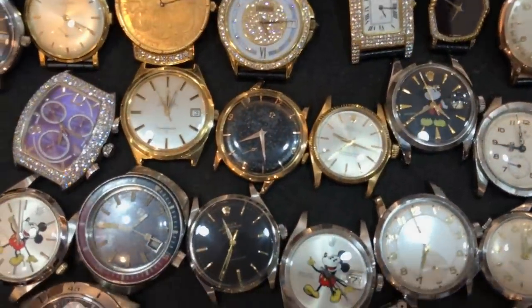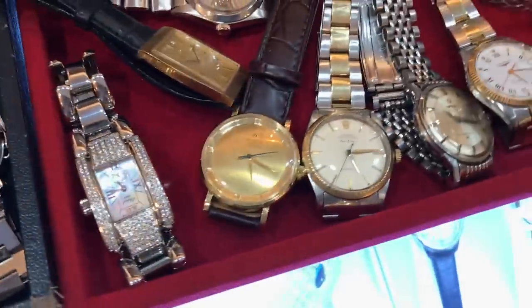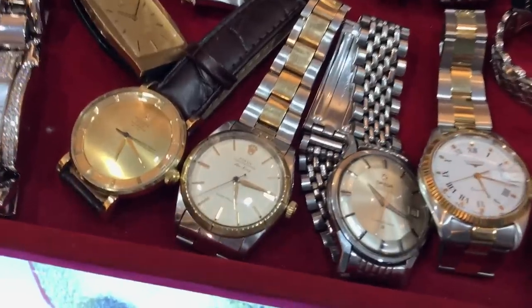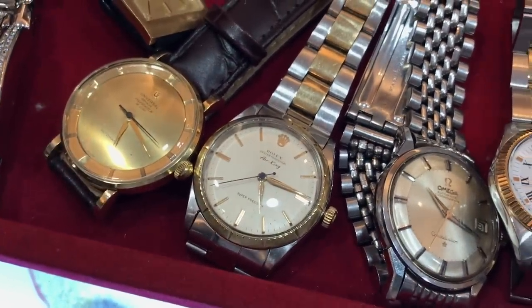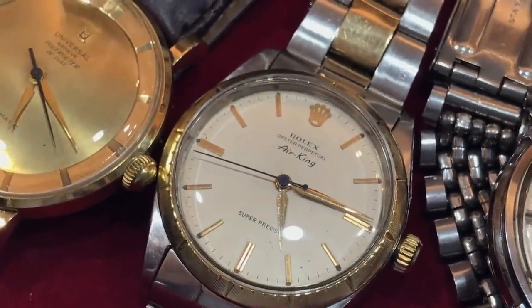These are just various watches laid out and you could just go up and take a look at them. You've got Pateks up here, IWCs up here, some Tudors, some Rolexes. There's an Air King, 34 millimeters — it has leaf hands.